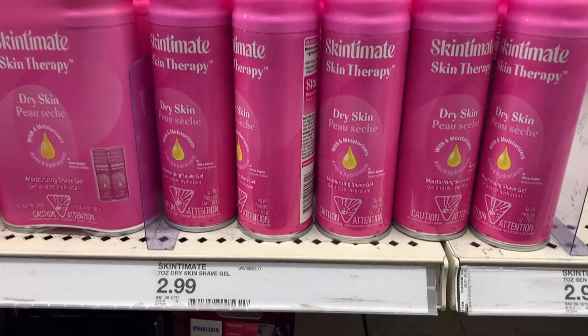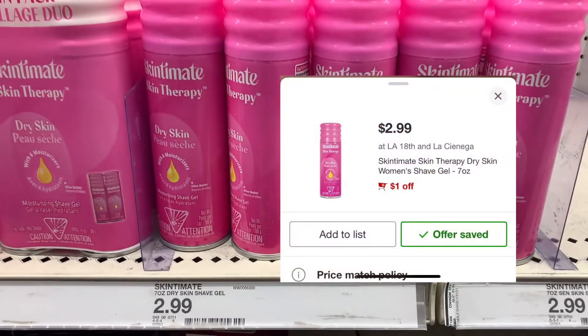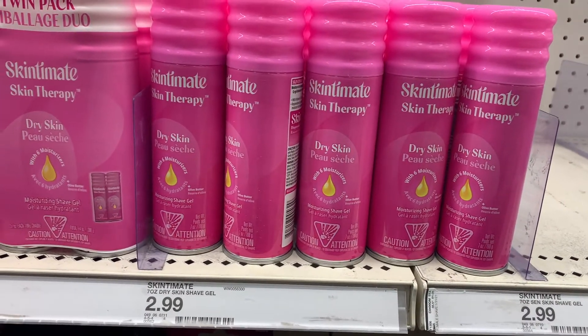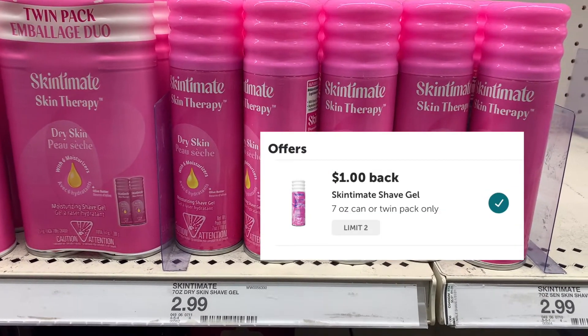We have the Skintaman shave gel at my store priced at $2.99. We have a $1 off digital coupon in the Cartwheel app, bringing us to pay $1.99 out of pocket. Then we submit our receipt to ibotta to get a dollar back, making the final cost just $0.99.